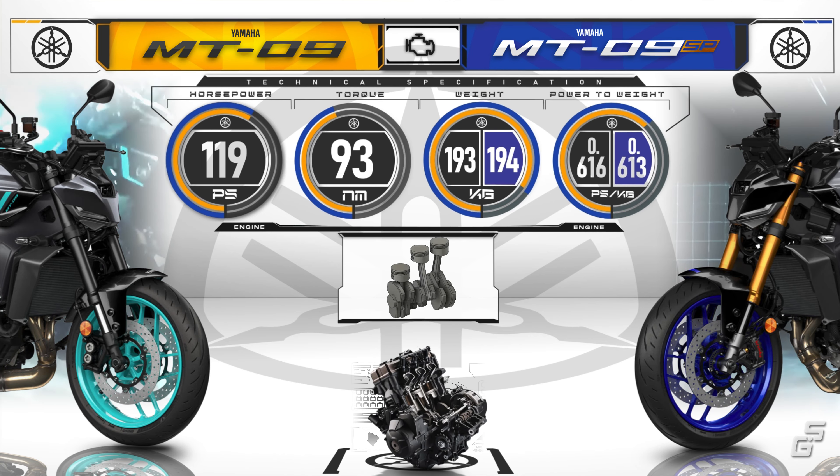If you're curious about more detailed information on what's new with the 2024 MT-09 and how it compares to the old 2023 model, just give this video a watch.